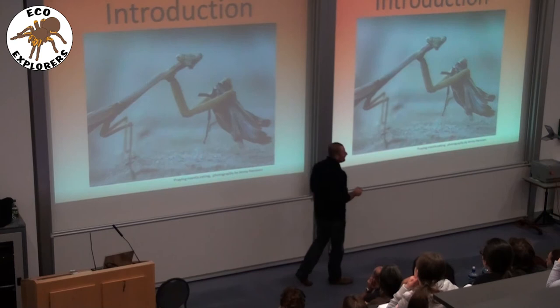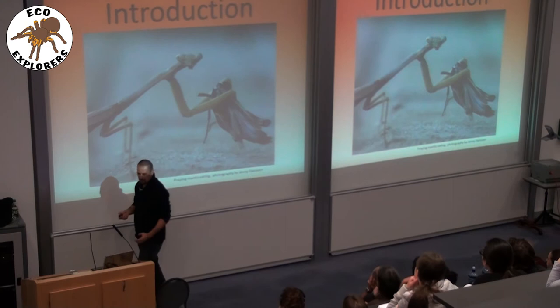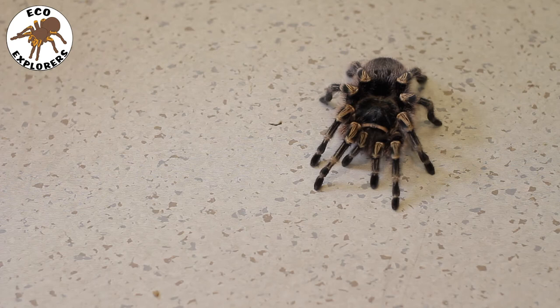What made you start Eco Explorers? Eco Explorers started in 2012–2013 as a new science outreach initiative. I used to teach undergraduate students arthropod biology here at NUI Galway and I realised there was still a lot to do on education about arthropods, birds, and reptiles. I thought it would be a good idea to go to primary and secondary schools and dispel some of the urban myths about snakes, spiders, scorpions, and tarantulas — and that's how Eco Explorers started.